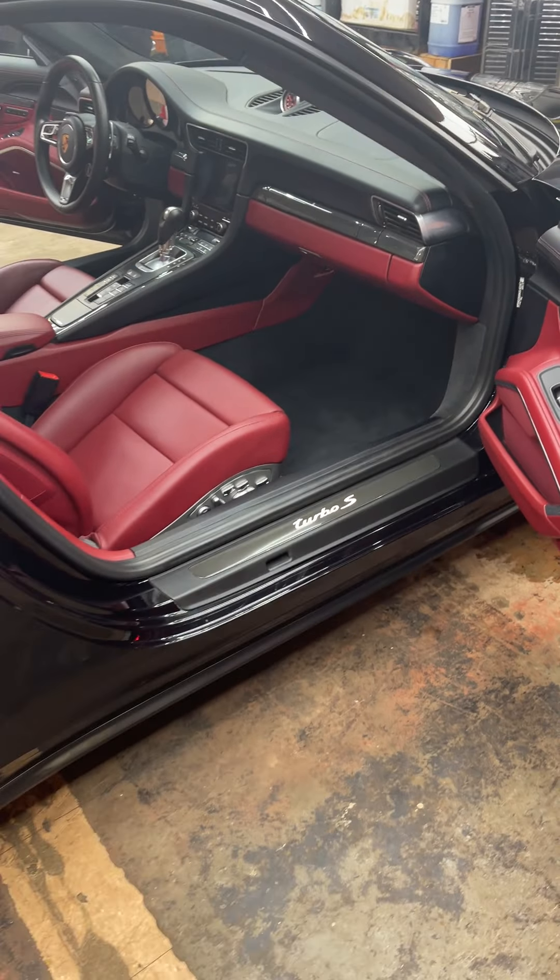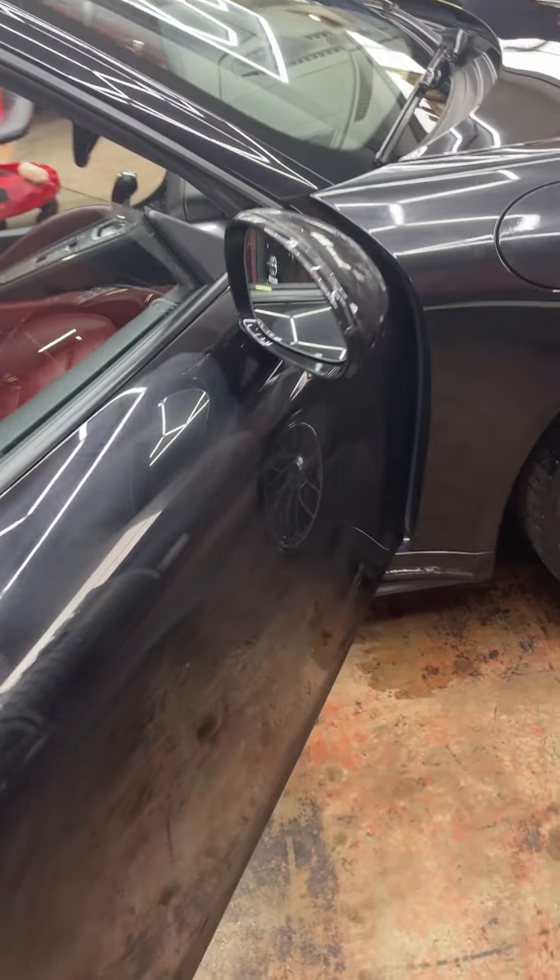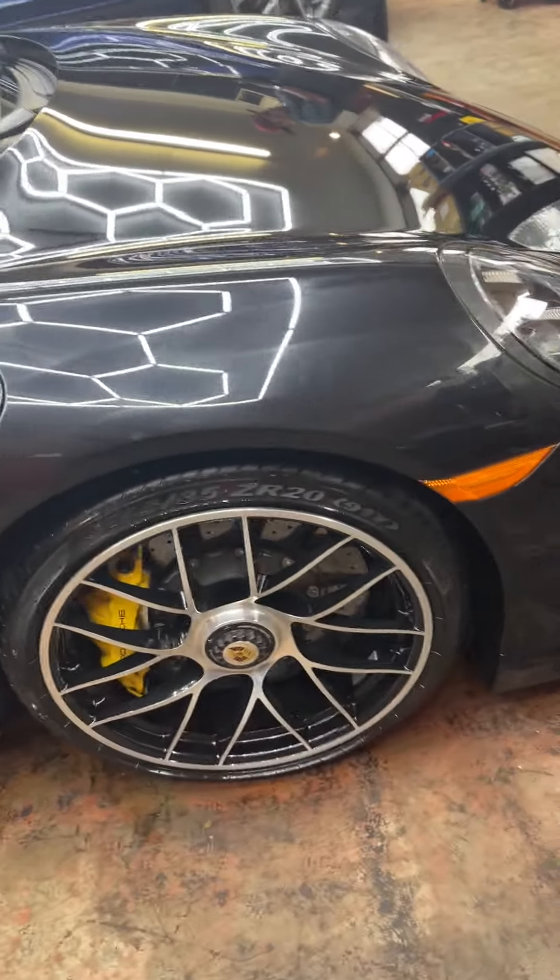I love the black, the red interior, the full leather deviated stitching. Carbon ceramic brakes, of course.